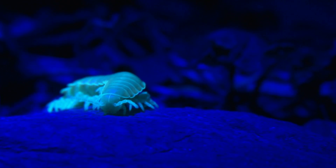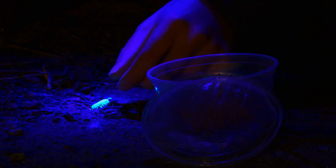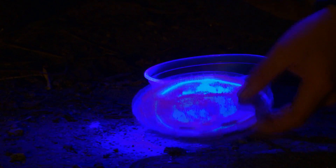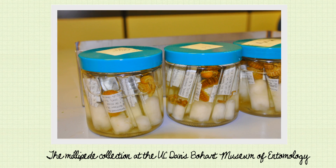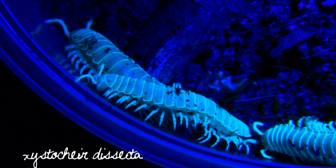The initial reaction we had was surprise — we didn't expect a millipede to fluoresce in such a way. We collected about four specimens and brought them back to the Bohart Museum of Entomology, which is on campus at UC Davis. We compared the millipedes we had collected from Alcatraz with past collections, and a millipede expert by the name of Roland Shelley identified it as Zystoscher dissecta.